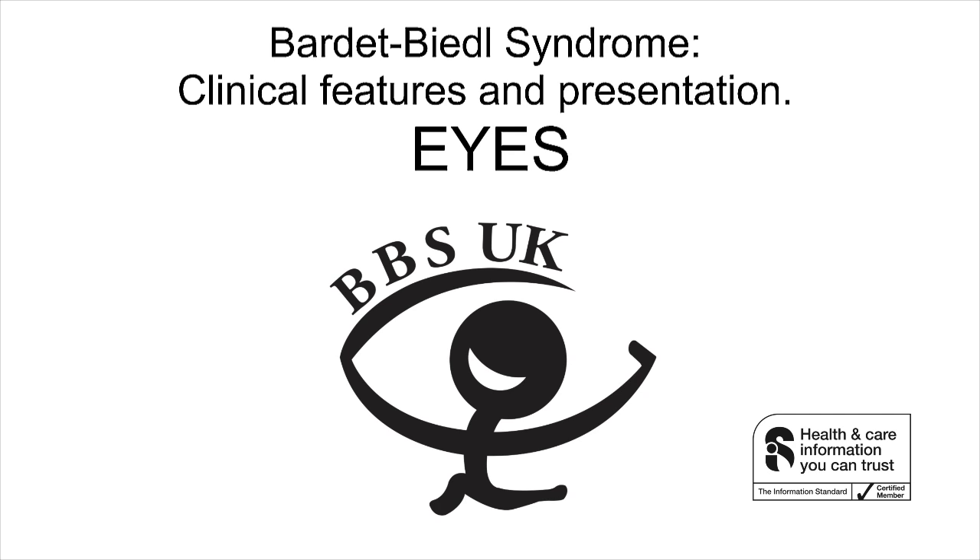Bardet-Biedl Syndrome: Clinical Features and Presentation — Eyes. The ocular findings seen in BBS are similar in clinical appearance to retinitis pigmentosa. However, BBS is a different genetic condition. The correct term for the retinal findings in BBS is rod-cone dystrophy, and clinically, upon examination of the retina, the light-sensitive tissue lining at the back of the eye, a pigmentary retinopathy is often seen. The rods and cones are the names of the photoreceptor cells found in the retina, and in BBS, the rod and cone photoreceptors degenerate because of defective cilia.